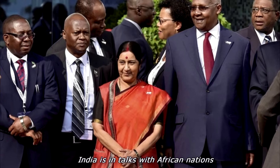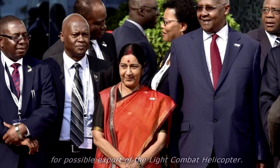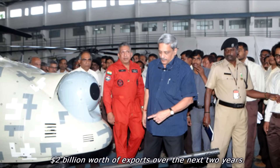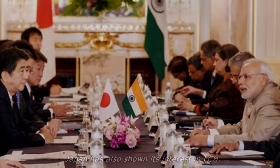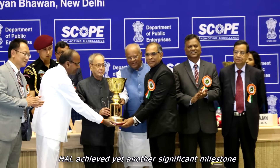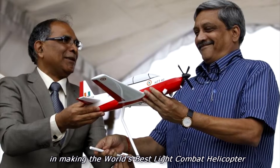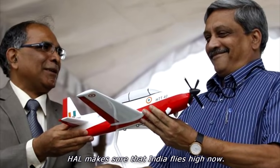India is in talks with African nations for the possible export of the Light Combat Helicopter. India's defence ministry has set a target of $2 billion worth of exports over the next two years. Japan has also shown interest in the LCH. HAL achieved yet another significant milestone in making the world's best light combat helicopter, and HAL makes sure that India flies high now.